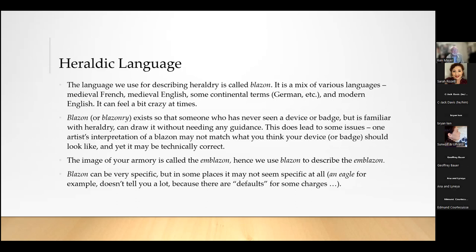Blazon can be very specific, but there are also places where it's not specific at all. For example, the blazon 'an eagle' — by default, an eagle is displayed, and we'll talk about that when we get to that lesson. If it's in a different position, you state 'an eagle' followed by whatever position it happens to be. An eagle that is 'proper' — for a bald eagle, proper would mean a white head, brown feathers, and so on — doesn't require you to write all that out.